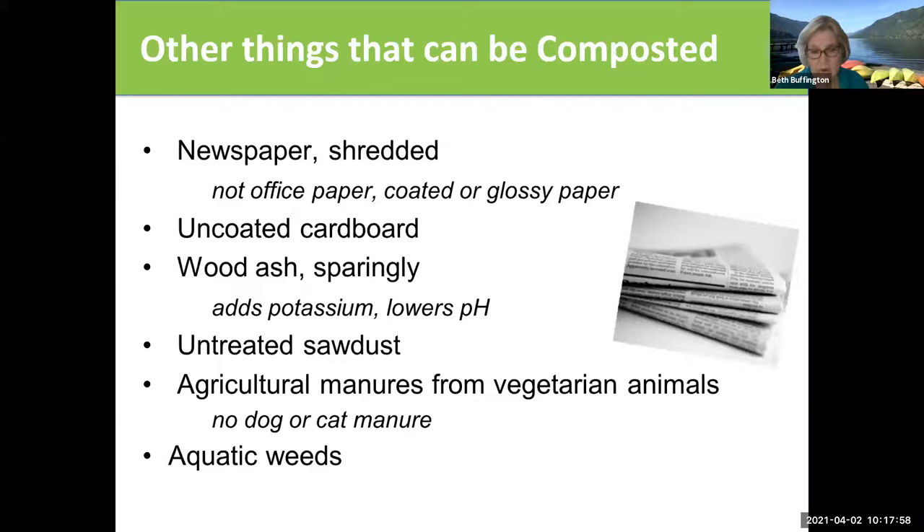Composted animal manure — not dog and cat manure, because you don't know what's in there. You also want to be careful about manure and know where it's coming from. Make sure that it is not from treated animals, because a lot of horses and certainly cattle are given antibiotics and various other chemical treatments that you may not want to have in your compost pile.